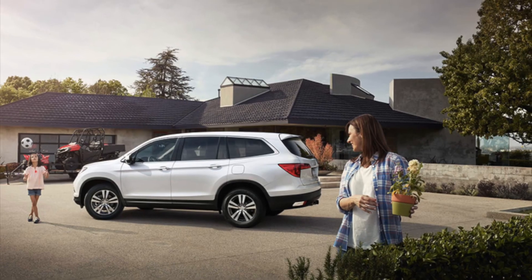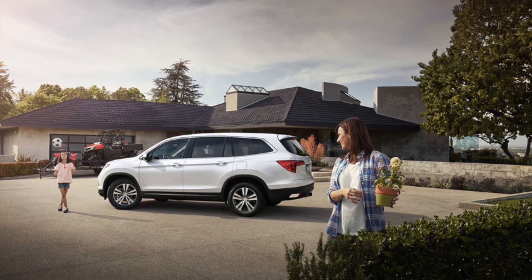Ready to take the Pilot on for yourself? Check out your options at ClioBayHonda.com.